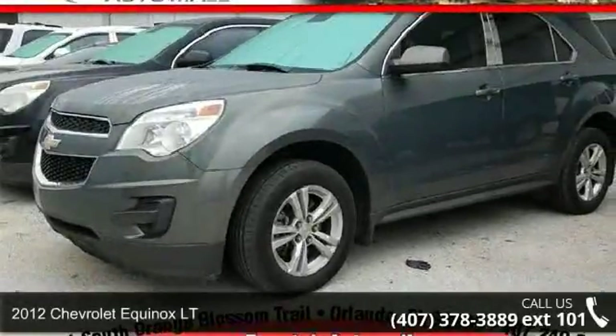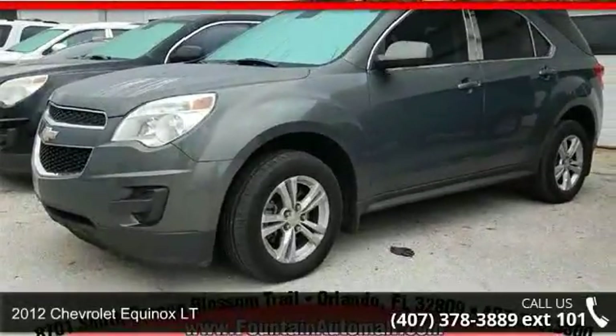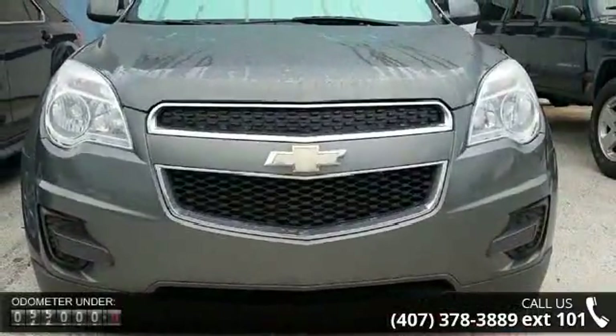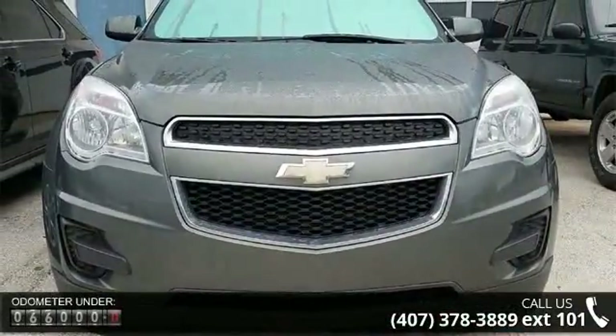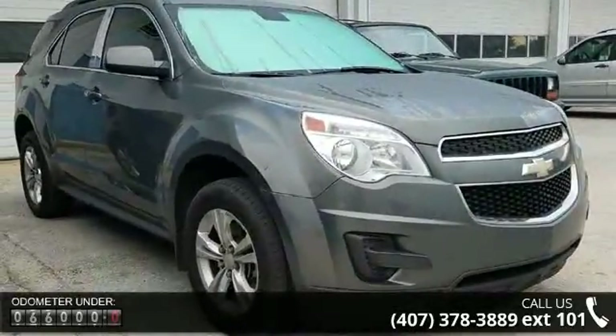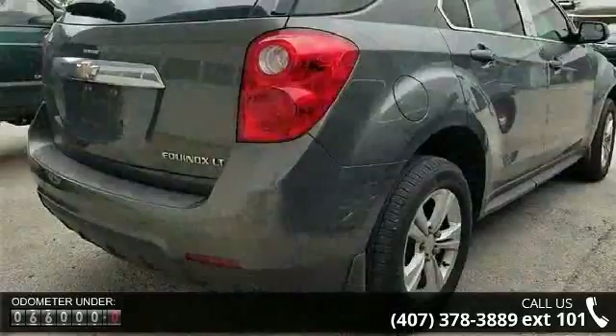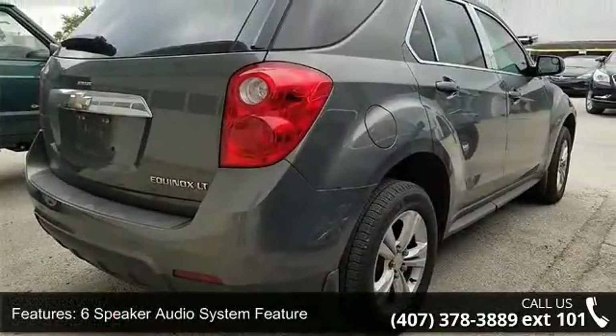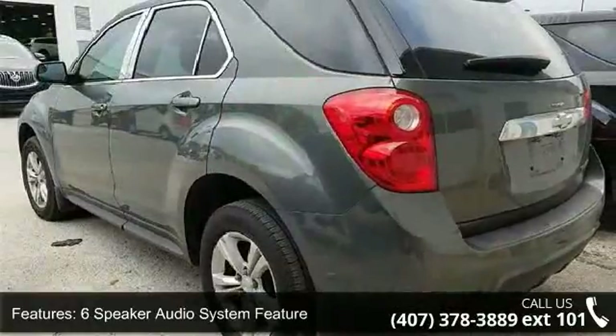Arrive in style with this 2012 Chevrolet Equinox LT — this may be the set of wheels you've been looking for. This vehicle's top features include a six-speaker audio system with MP3 decoder, radio data system, SiriusXM satellite radio, air conditioning, manual climate control, rear window defroster, power driver's seat, and power steering.